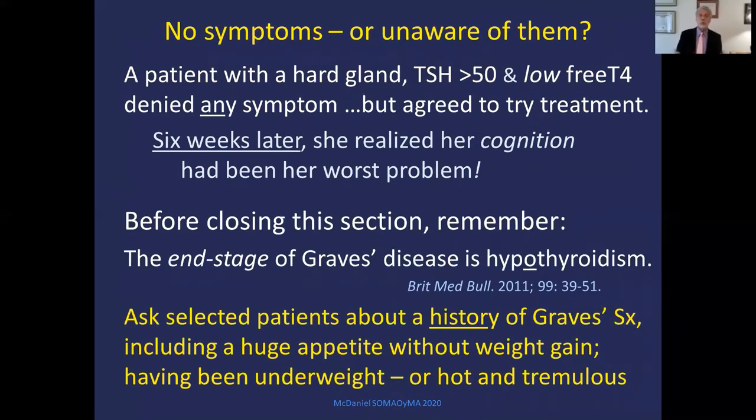Some people don't even realize they have symptoms. One of my patients with a hard gland, TSH above 50, and low free T4 resisted treatment because she said she had no symptoms. But with repeated labs, she finally agreed to try treatment, and when she came back after six weeks, she was embarrassed to say her cognition had been her main problem. Also, the end stage of Graves' disease is low thyroid — so ask selected patients about a history of Graves' symptoms like a huge appetite with no weight gain, having been underweight, or being hot and shaky.